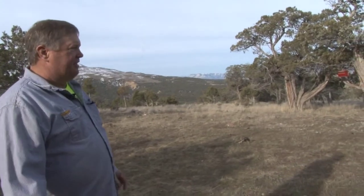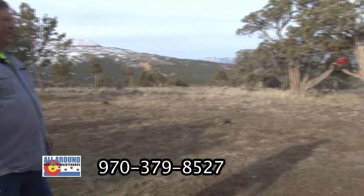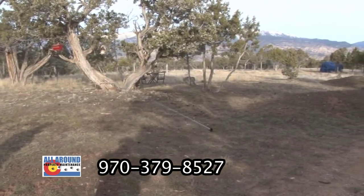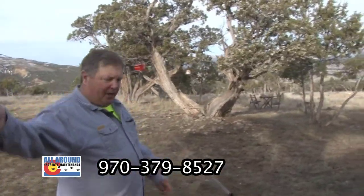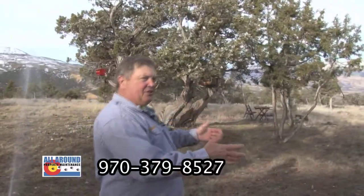Right here we put in a fire prevention system for this house. We came in with a sprinkler system around the entire perimeter of the house, and we put a cistern in down at the bottom of the house. We also have a connection up at the front of the house so a fire truck can come in and refill the cistern if needed.